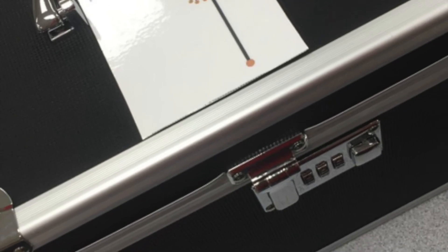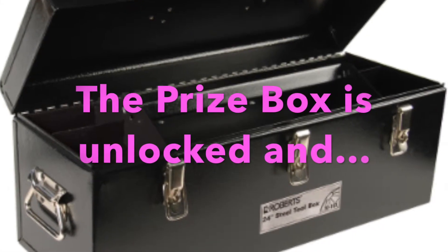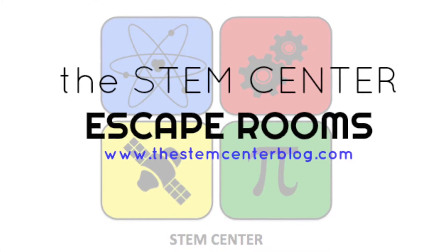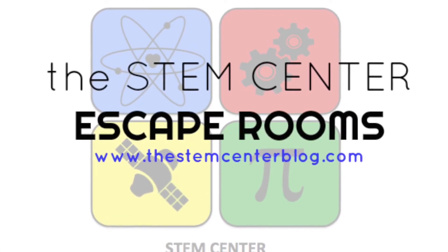Of course, there's a joker box, and inside there's more clue cards, which lead to the prize box. And when it's unlocked, you get an escape room homework pass. Visit us at www.thestemcenterblog.com.